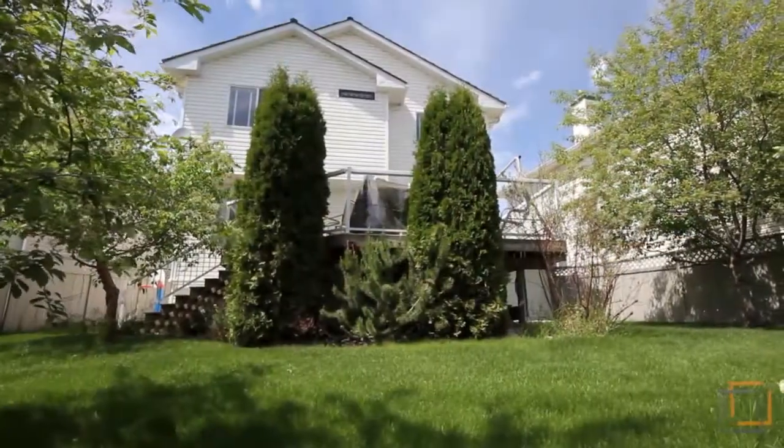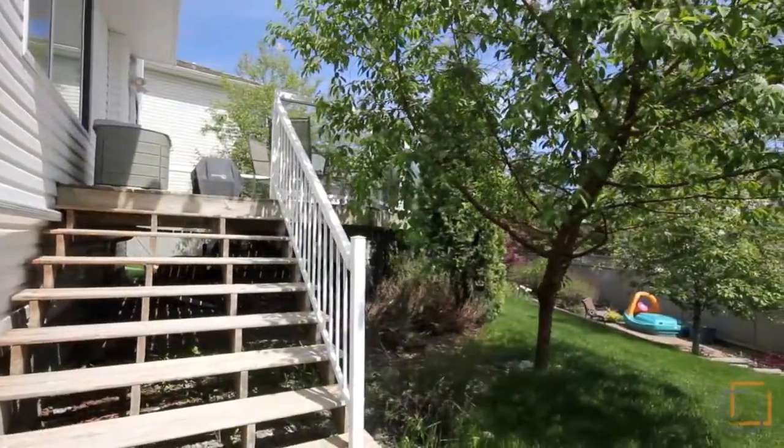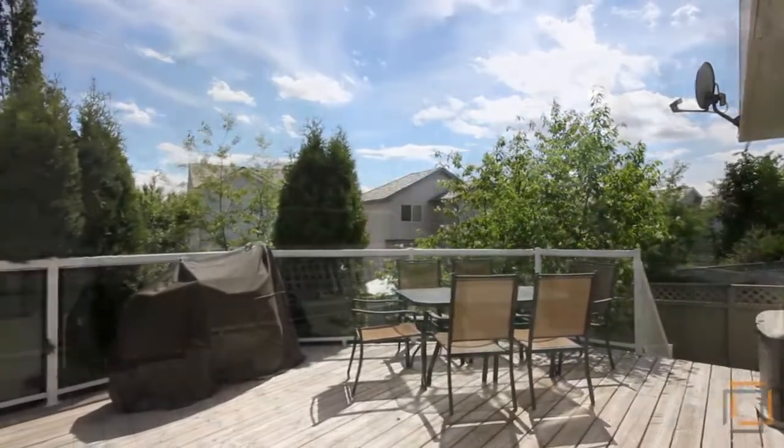The yard is beautifully landscaped with mature trees, a large deck with glass railing, gas barbecue hookup, a garden shed, and underground sprinklers.